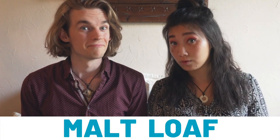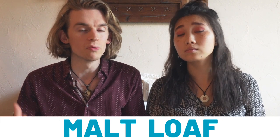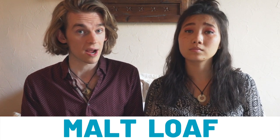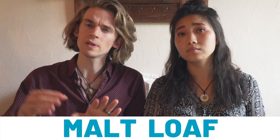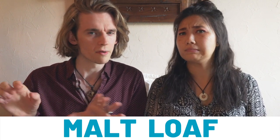Malt loaf. Malt loaves are sweetened bread made with malt extract as the primary ingredient. They have a chewy texture and often come with raisins sprinkled inside. Good gosh, why would you ruin a perfectly good bread with raisins? I'm not a fan of raisins, but besides that, you pick the raisins out and the malt loaf is really delicious — brilliant. It's usually served spread with butter alongside tea. More butter, please!